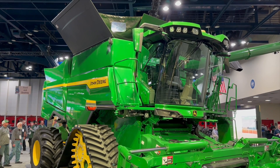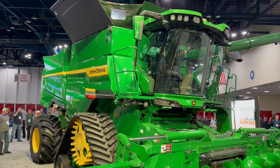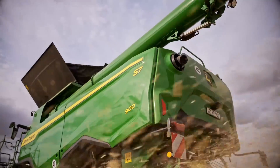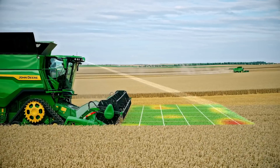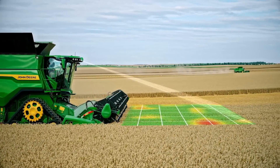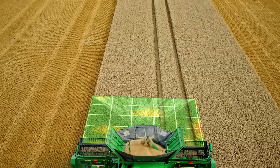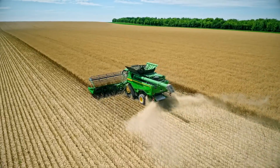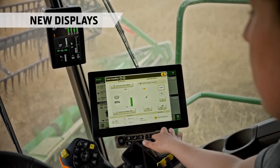One thing I'd really like to highlight with the new S7 Combine is the technology we're launching: predictive ground speed automation and harvest settings automation. The predictive ground speed automation uses two cameras on the front of the cab, looking 28 feet out in front of the cutter bar, measuring crop height and crop density. We're also using a predictive yield layer map, and with those two combined we can predictively and proactively speed up and slow down the combine.